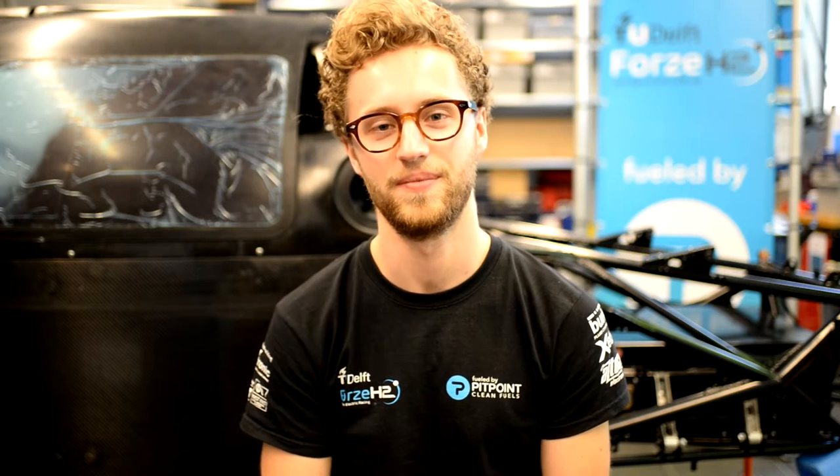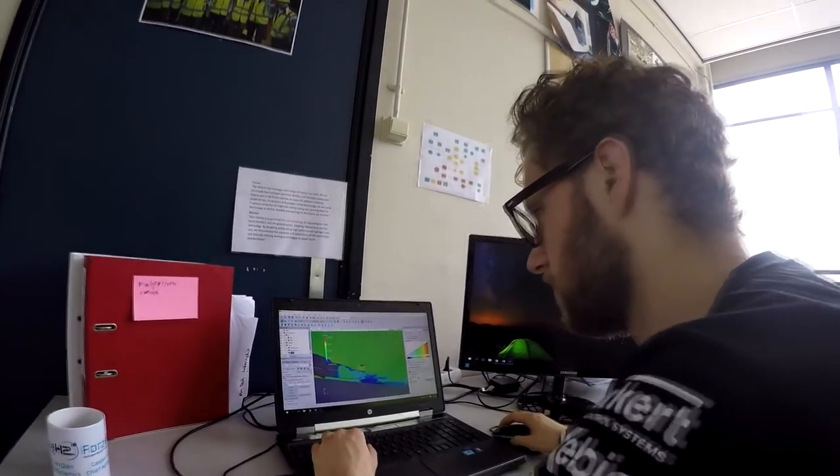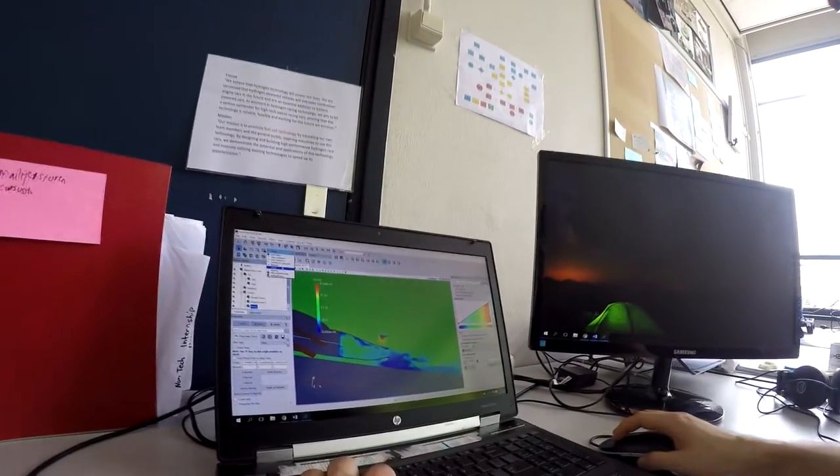Hi, my name is Gaspar van Dieen and I'm the Chief Aerodynamics at Forza this year. I'm a fourth year aerospace engineering student at TU Delft and I've been working for about two and a half years at Forza now — first as a part-timer and since this year as a full-time board member.